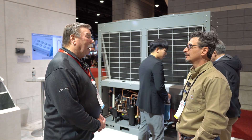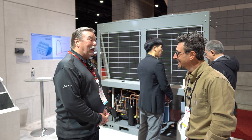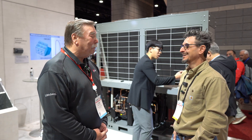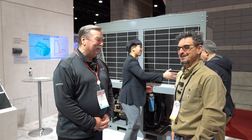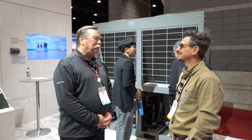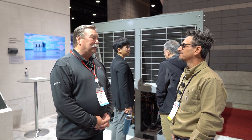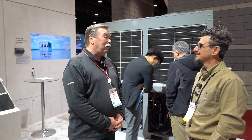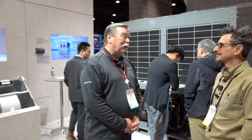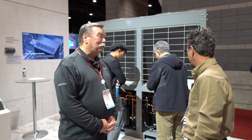Lead times are really good right now — we have about five million dollars in stock, so we can ship pretty much anything you want. We have a good ordering system keeping us in stock, and when everybody else is at 60 weeks, we can get it there in two. In a time when that's not very common, that's a huge advantage.